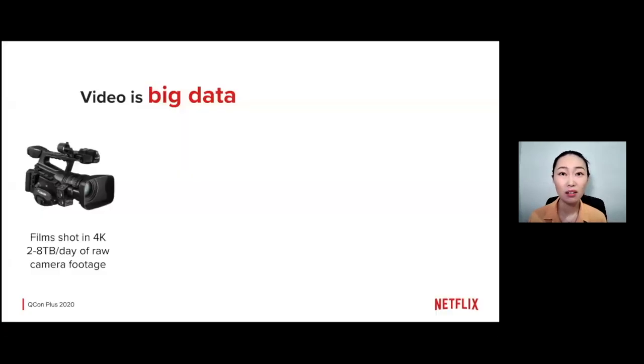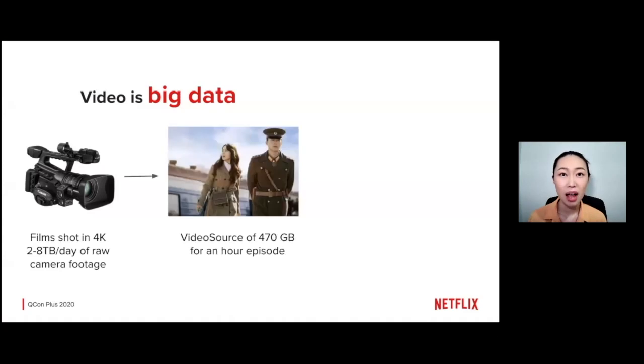First of all, we need to understand that video is big data. Films are shot in 4K or higher, and for a full day of shooting, it will generate 2 to 8 terabytes of raw camera footage. Imagine your favorite movie may be shot over weeks or months, so this number could be even higher. After editing, when a film is ready, video source files are generated and sent into Netflix systems.